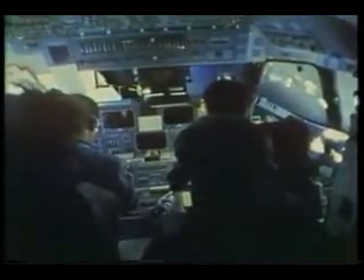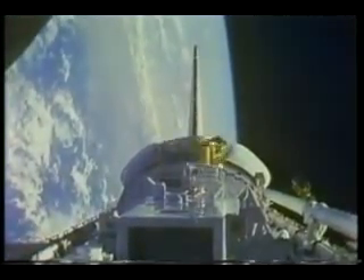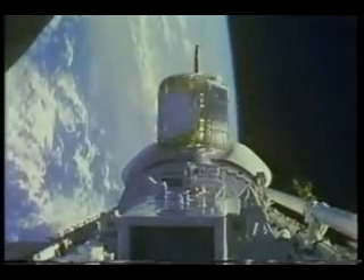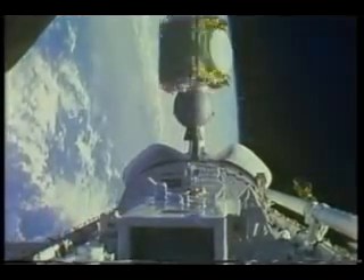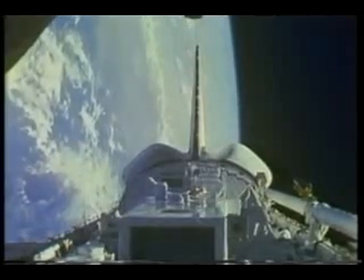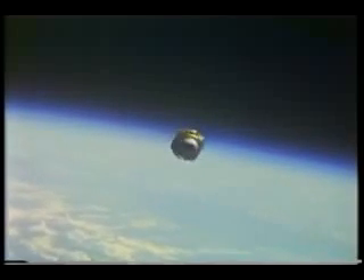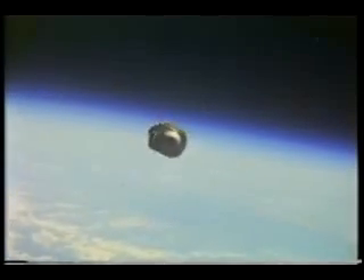This is the deployment of Arabsat, deployed for a consortium of Arab nations comprising the Arab League. You can see the level of intensity associated with doing one of these deployments — we recognize the importance and value of these satellites. Arabsat is built by Aerospatiale, a French corporation, and looks considerably different from the Hughes satellite. It is, in fact, now operating very well in geosynchronous orbit. That's when I started breathing again when it came out of the shuttle.